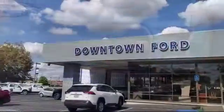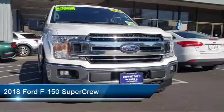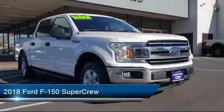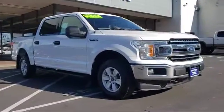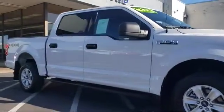Welcome to Downtown Ford. Here's a look at another one of our great vehicles from our inventory. It comes equipped with electronic stability control, tire pressure monitoring system, air conditioning, traction control, side airbags, anti-lock braking, and an overhead console.